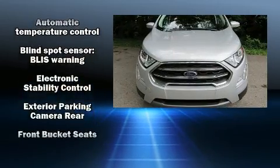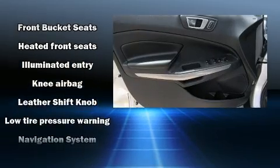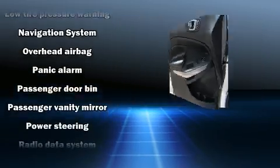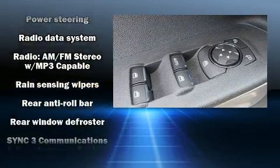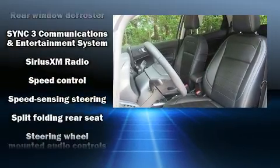Passenger security is always assured thanks to various safety features such as head curtain airbags, front and rear side impact airbags, traction control, brake assist, ignition disabling, an emergency communication system, and four-wheel disc brakes with ABS.